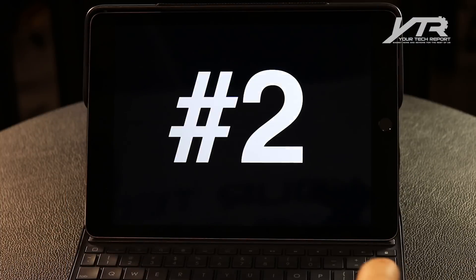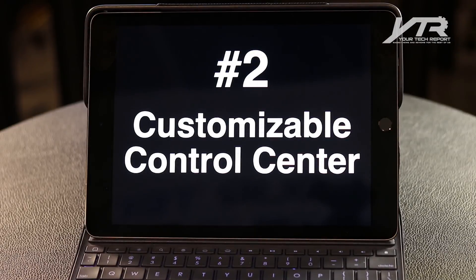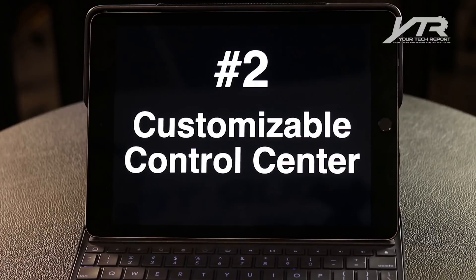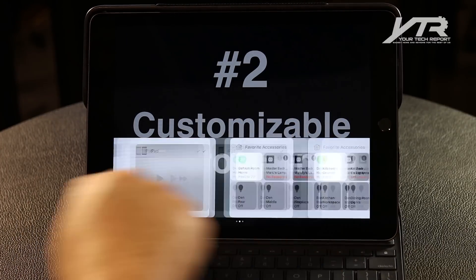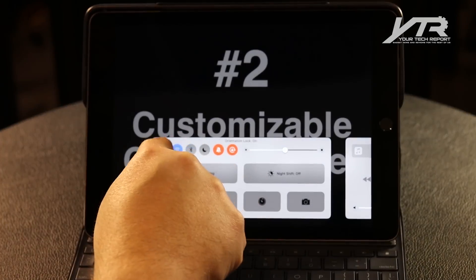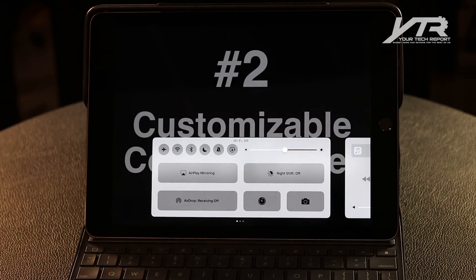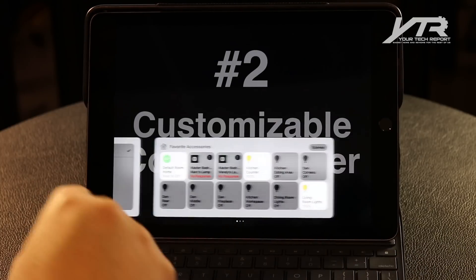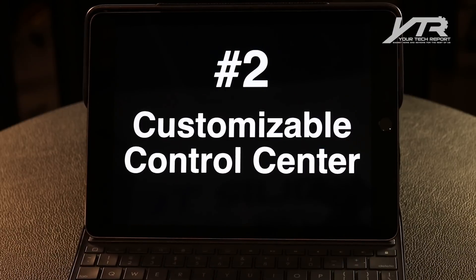This leads us into our number two must-have, which is a customizable control center. Apple, we know that you think you know what we want to have in our control center. You think that we want to be able to control all these items here. That's great, but what about the user that wants to customize what they want to control? They don't necessarily want to be able to turn just these items on and off. They want to be able to customize what's going to appear here and what they can control in their device. It's time to let the user have a little bit more control of your operating system so that we can decide what we want to see in our control center. I think it's just about time.